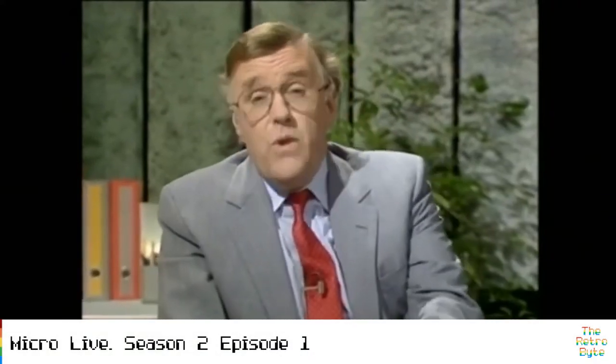Hello and welcome to Microlive, back with a new weekly series. This week we'll be taking a look at the ups and downs of the computer industry since we were last on the air. I'll be talking to Lynne McTaggart, the editor of Which Computer magazine, about the problems caused by some computer maintenance contracts. And how to make your computer talk to you.